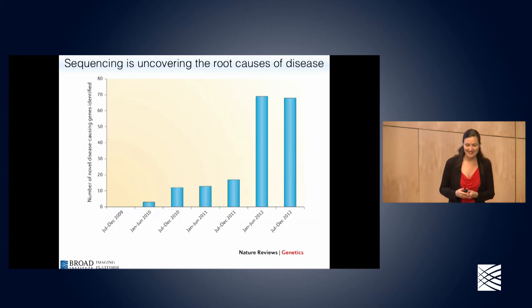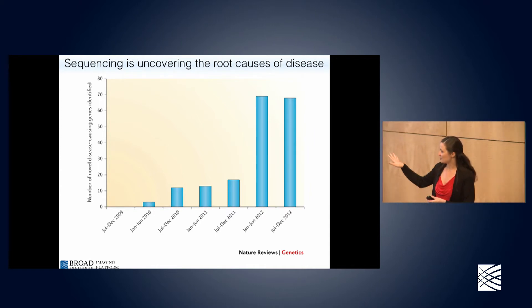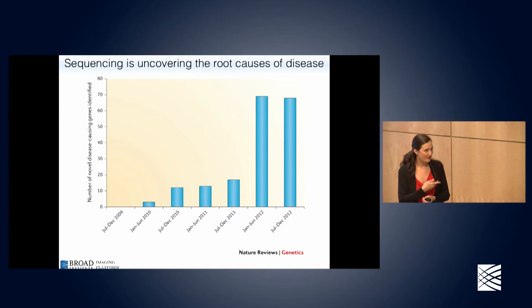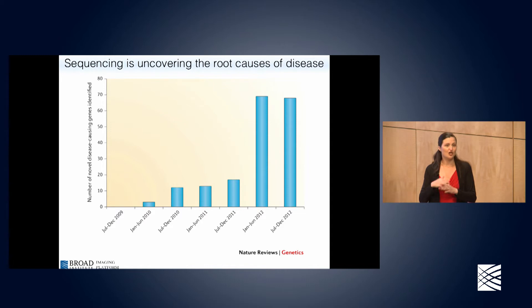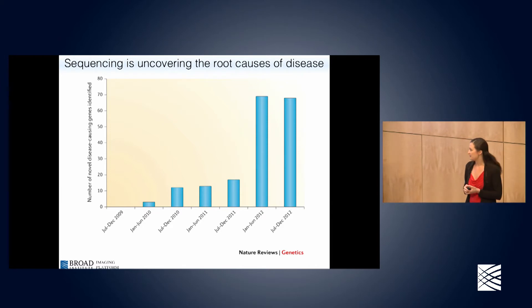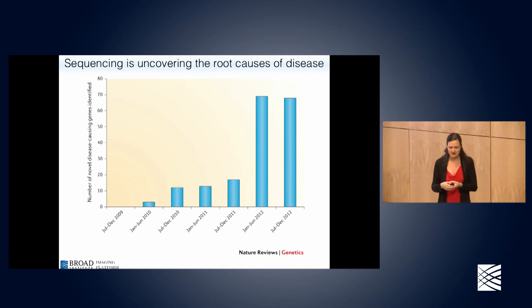What does that genome sequencing get us? It uncovers the root causes of disease. This chart is out of date, but you notice that in a given six-month period less than ten years ago we'd barely find any genes associated with any disorders. Now press releases come out of the Broad, which has a major sequencing center, sequencing large numbers of humans to identify particular mutations associated with particular disorders — now 60 to 70 per year. A single research study can uncover a hundred different alleles in genes associated with particular disorders.